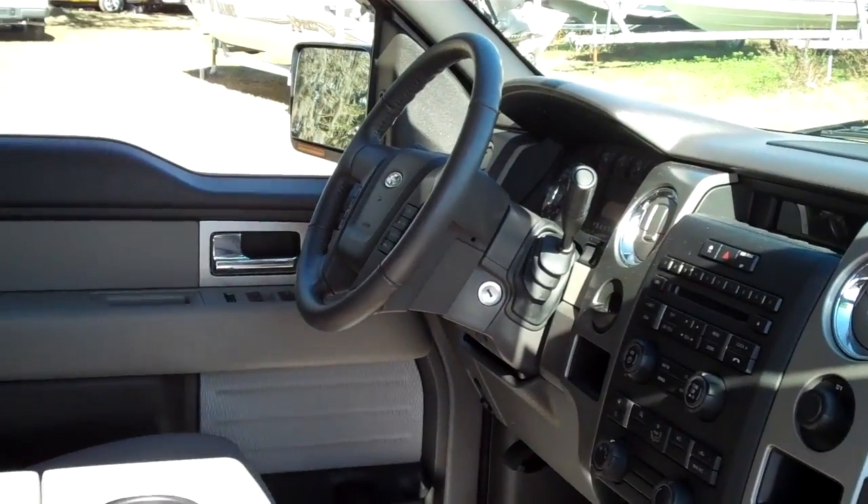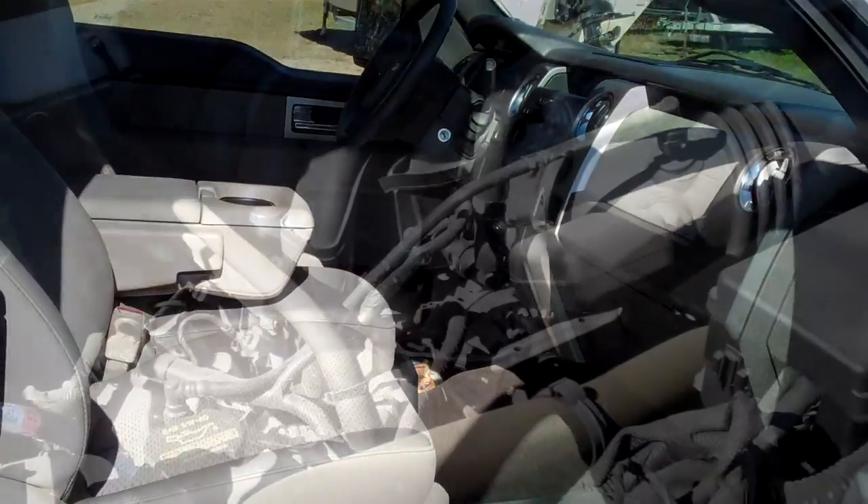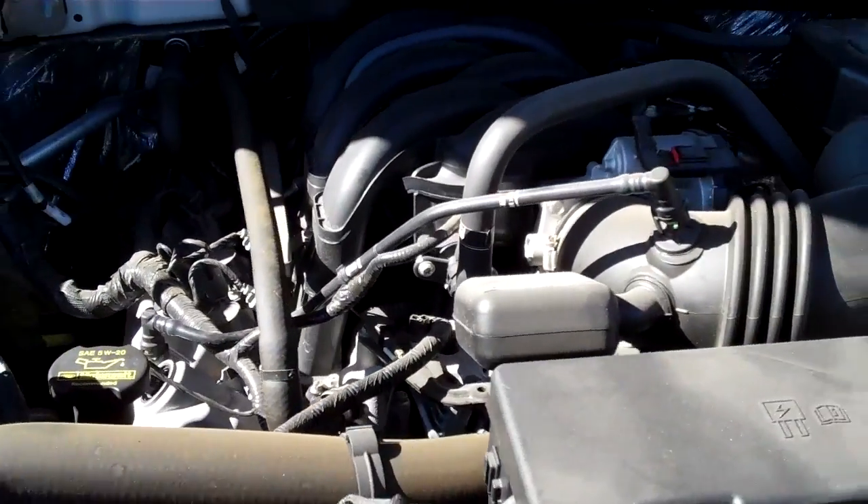The interior is in nice condition and the seats are cloth. Here's a look at your 4.6 liter engine.